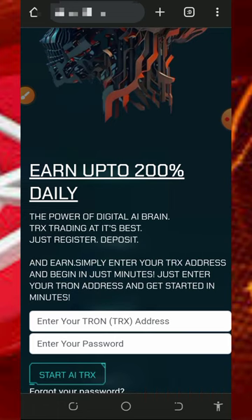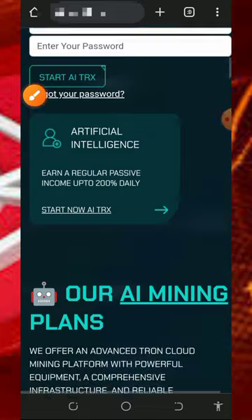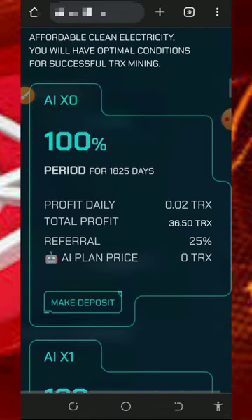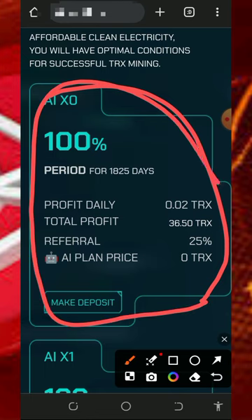On this website you can earn up to 200 percent daily on your investment — that's amazing. If you scroll down you're going to see their mining plans on the screen, in case you want to purchase one.